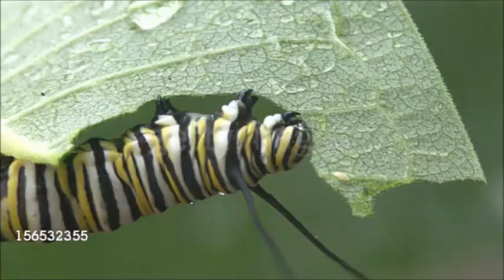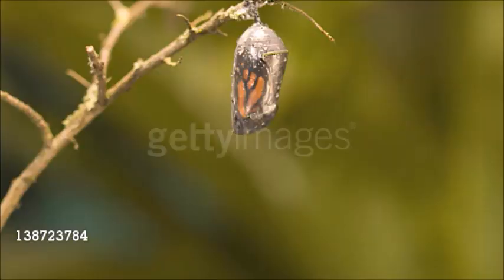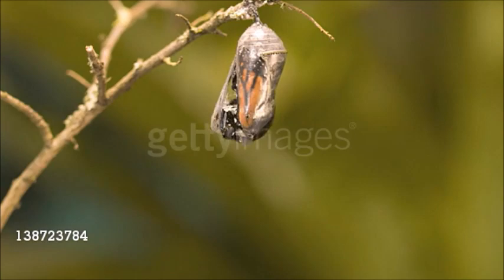The larvae, called caterpillars, have cylindrical bodies and chewing jaws. They develop by complete metamorphosis, often forming a pupa or chrysalis inside a silk cocoon.